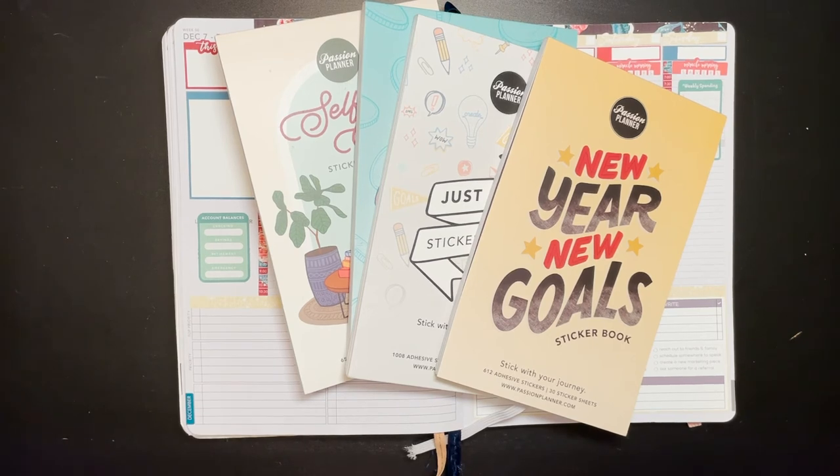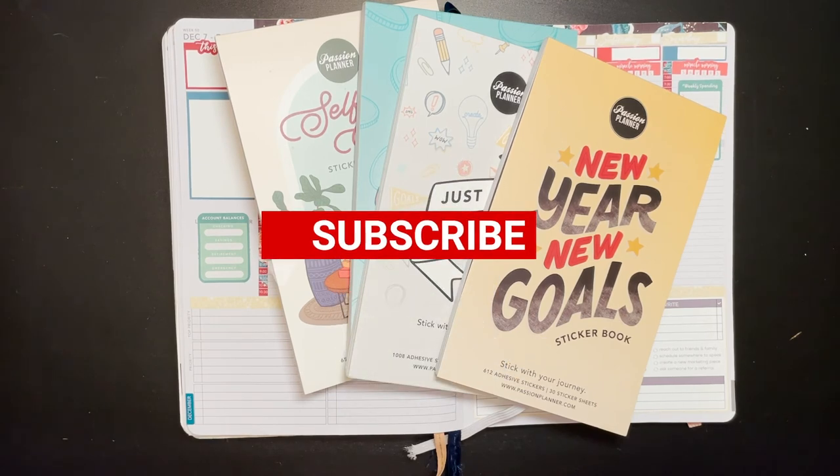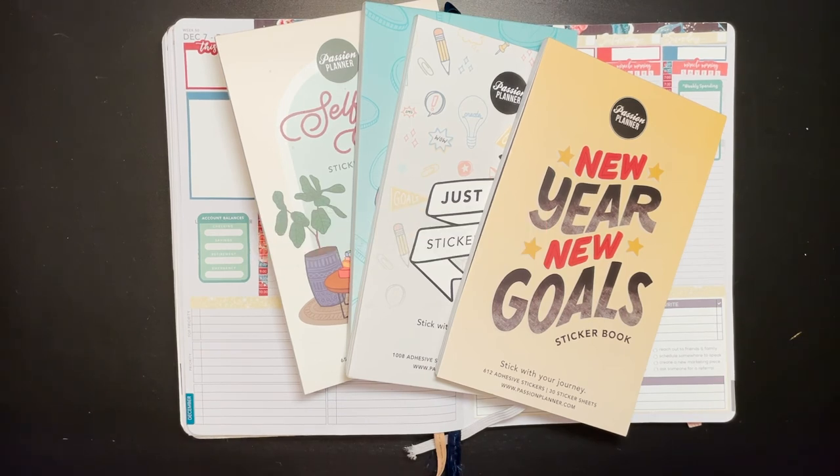As always, thank you guys so much for watching. If you enjoyed the video, please like and leave a comment. We go live on Wednesdays, so please make sure to subscribe. Hopefully next week I will have a new video up that's a review of the 2021 planners, and we'll also be setting up my planner for next year. Until next week, thanks for watching. Bye, guys.